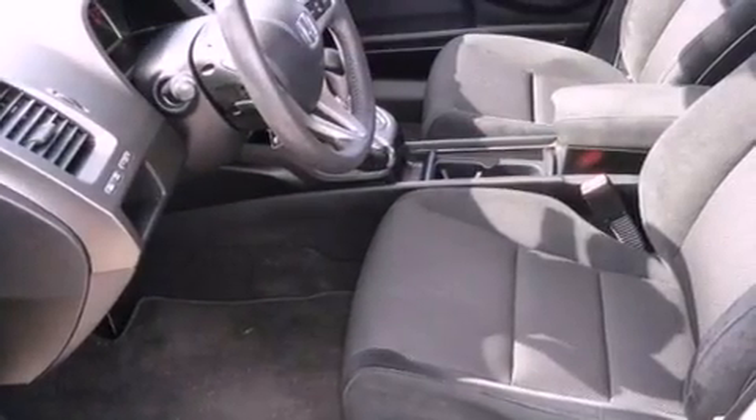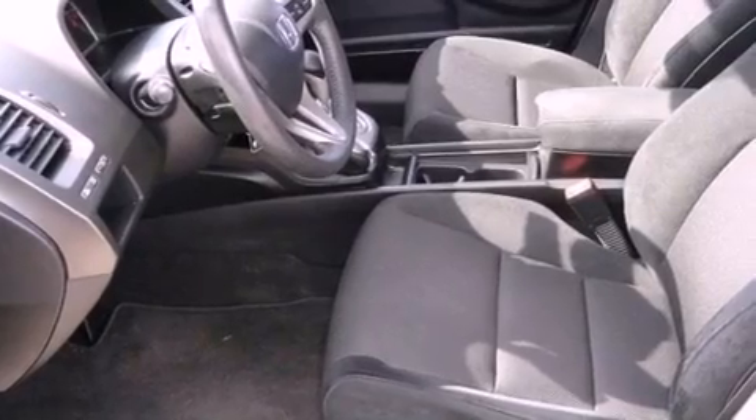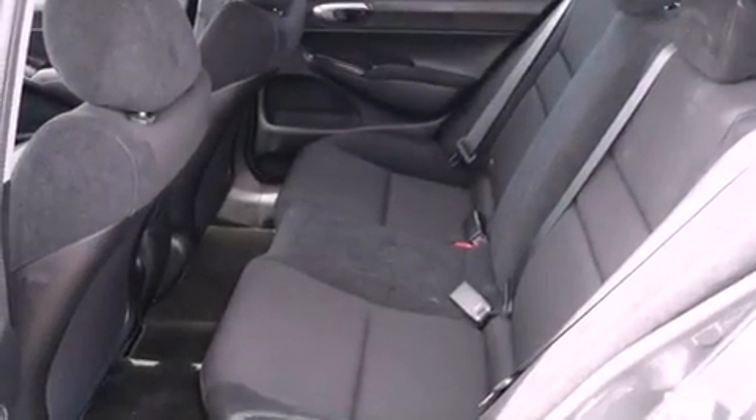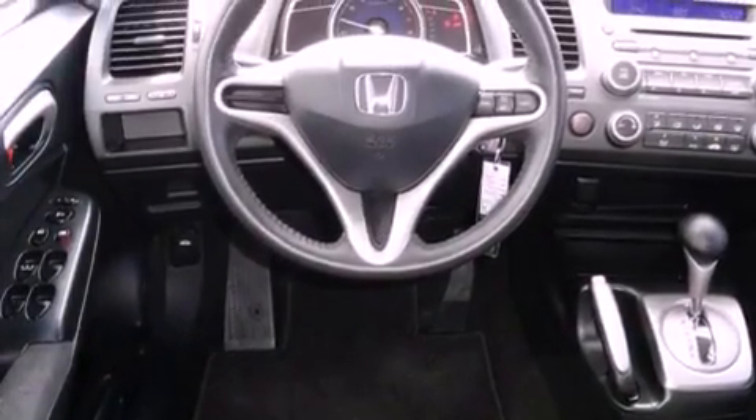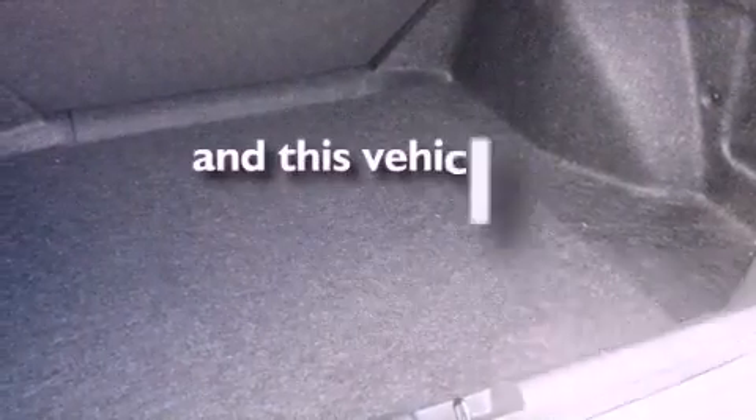Features include a low-tire pressure indicator, air conditioning, cruise control, a security system, an anti-lock braking system, front multi-stage airbags, child safety seat anchors, full power accessories, a rear window defroster, and this vehicle has fewer than 13,000 miles on the odometer.